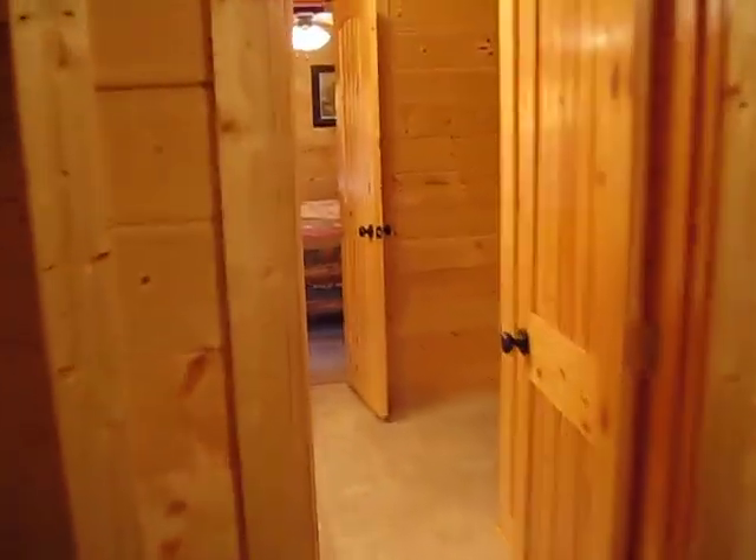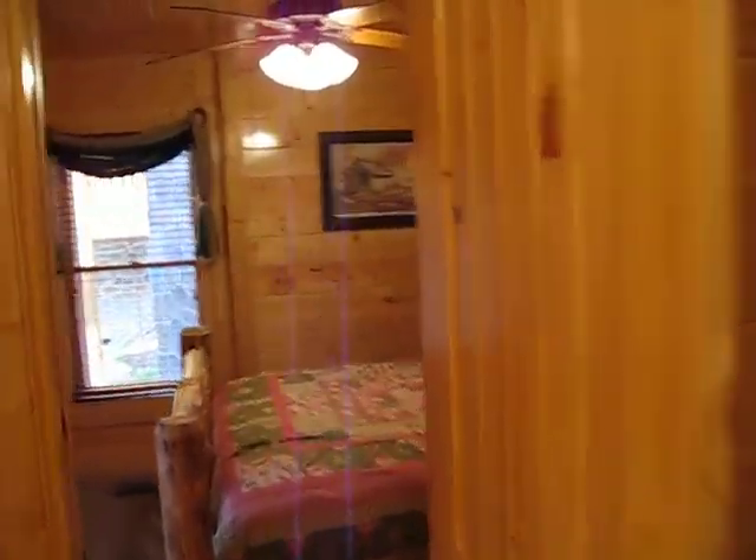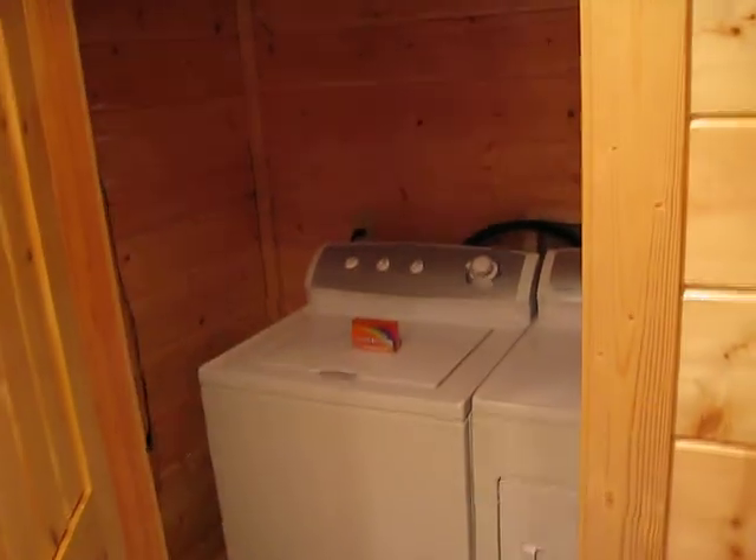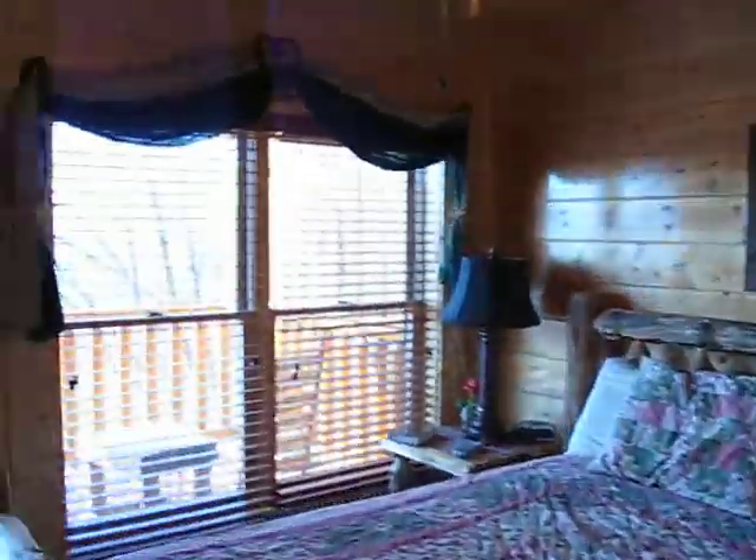Down one more flight. Bedroom, bathroom, bathroom bedroom, bedroom, laundry room with view.